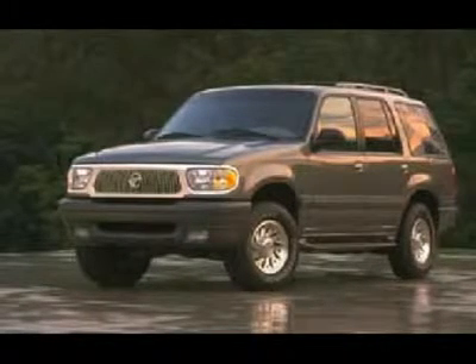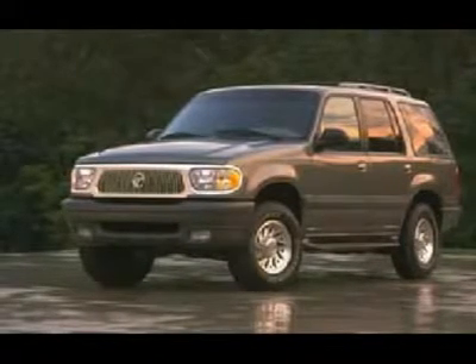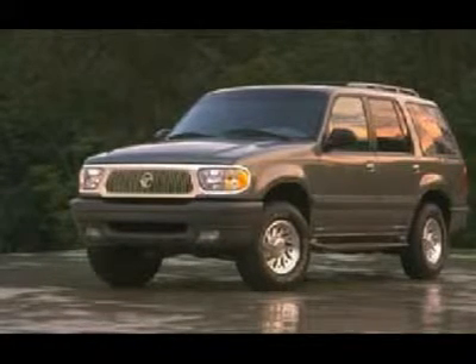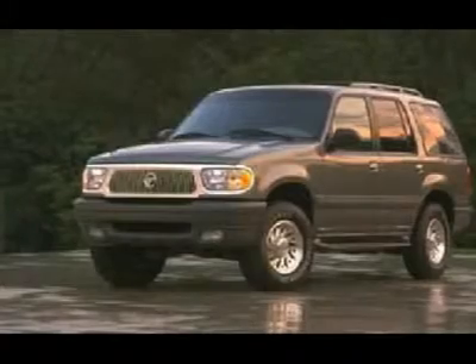Put this one on your short list and call us now for a personalized test drive towards ownership. Call us today. Ask for Jason or Bobby for your best internet pricing.